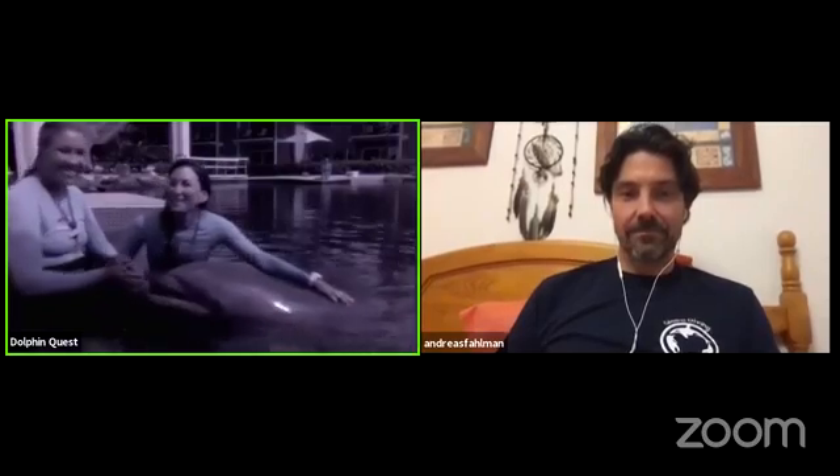Hello, and welcome to Dolphin Quest Facebook Live, coming to you from the beautiful Kahala Hotel and Resort. Today we have a special guest for you, streaming all the way from Spain, Dr. Andreas Fallman.